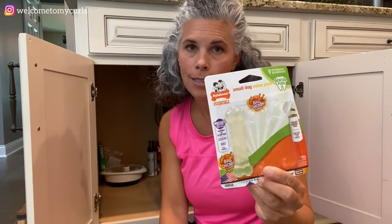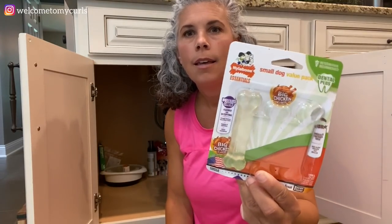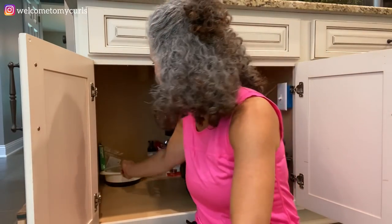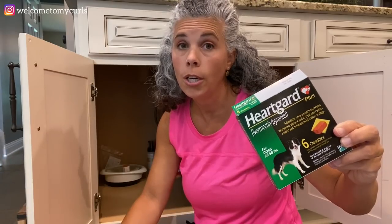These little teeny Nylabone toys are for Maxie because he doesn't have many teeth and he's never been one to play with toys - I think they hurt his teeth. The little soft Nylabones are perfect for him. This was a three-pack and when I pulled out the little blue one and gave it to Maxie, Pollux stole it. But that's what these are - Maxie's little toys.